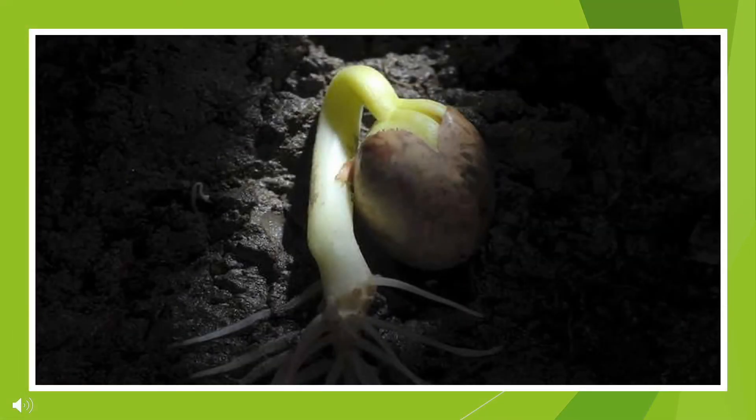Because there is now a root, the seed is able to collect more nutrients from the soil and continue growing. With the added nourishment, the embryo inside the seed is now able to start growing.